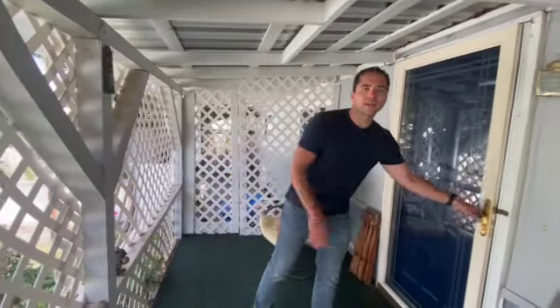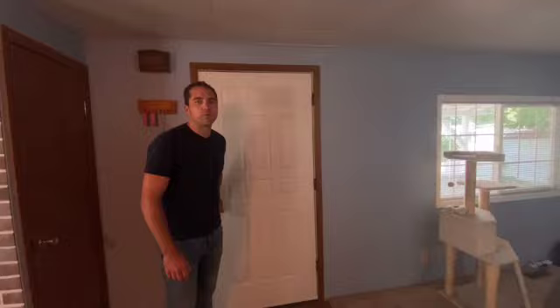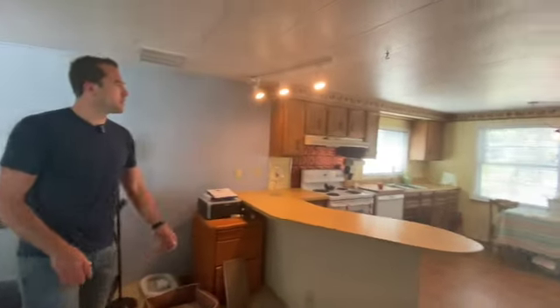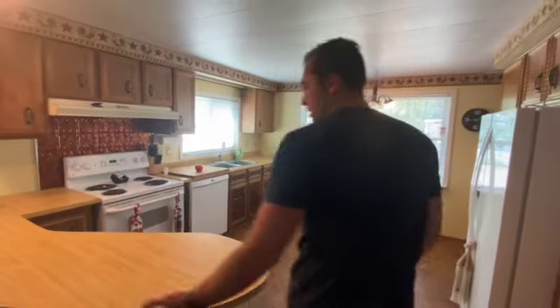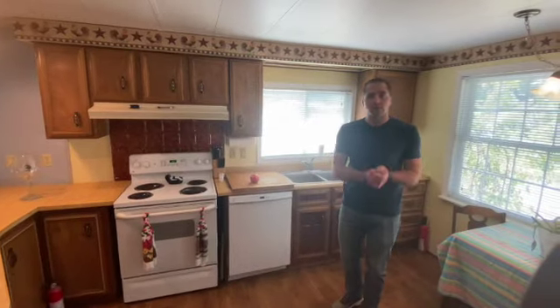Come on in. As you can see, we've got an open living room here and the kitchen's wide open with a nice peninsula. Plenty of space for cooking and entertaining — you can have bar stools here.